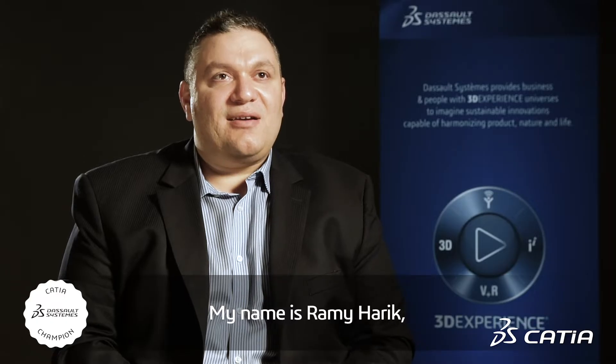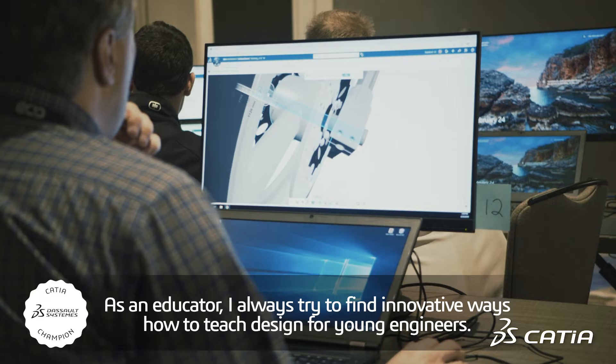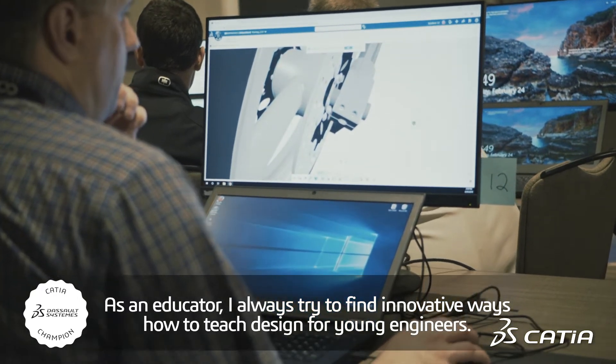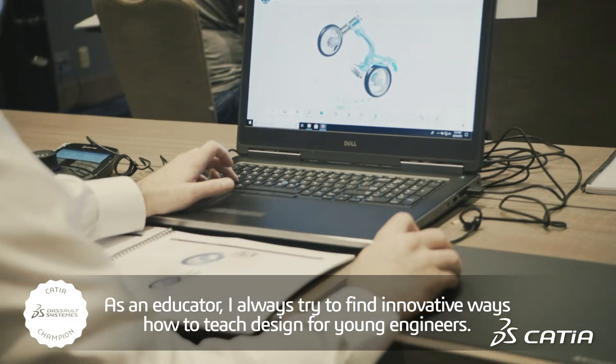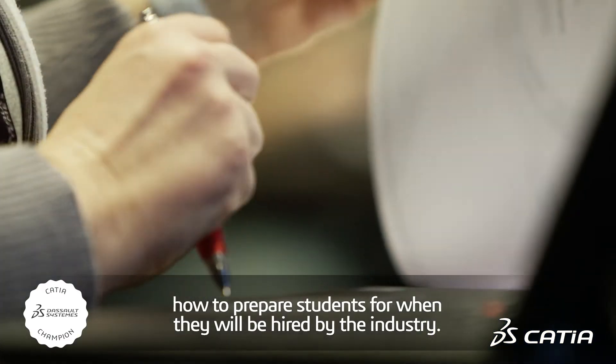My name is Rami Harik. I'm an associate professor at the University of South Carolina and my expertise is CAD CAM and composites manufacturing. As an educator I always try to find innovative ways to teach design for young engineers. I'm actually embedding within the engineering classrooms how to prepare students for when they will be hired by the industry.